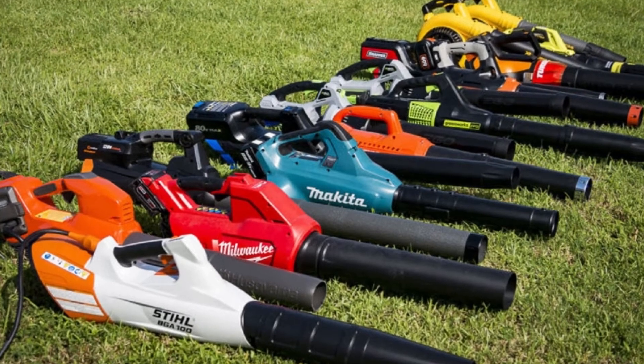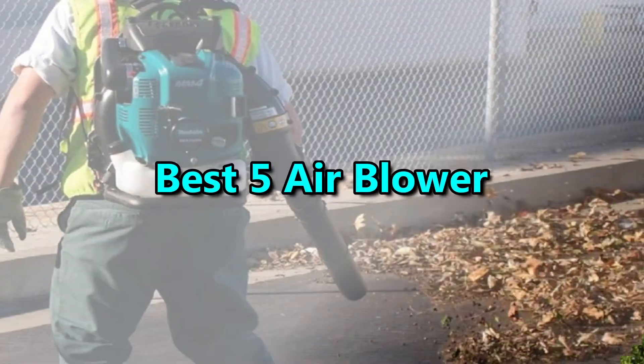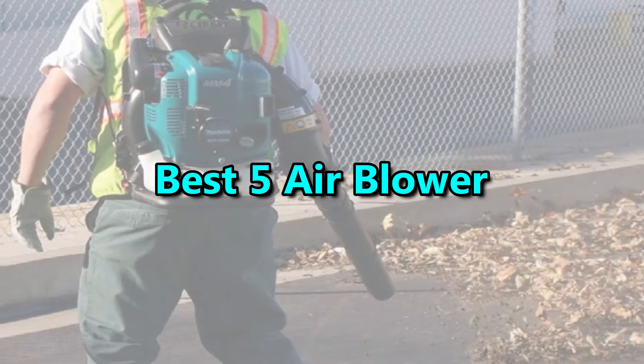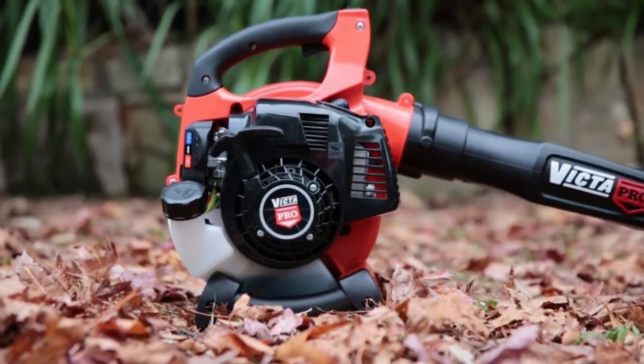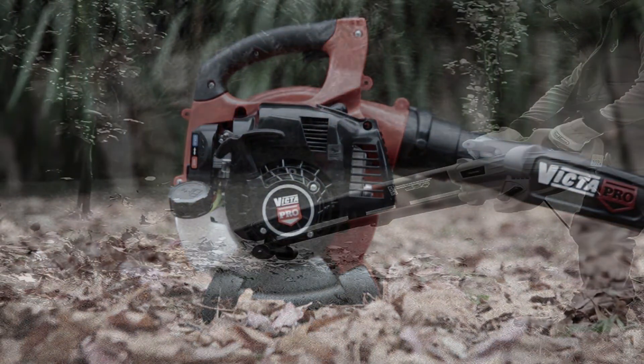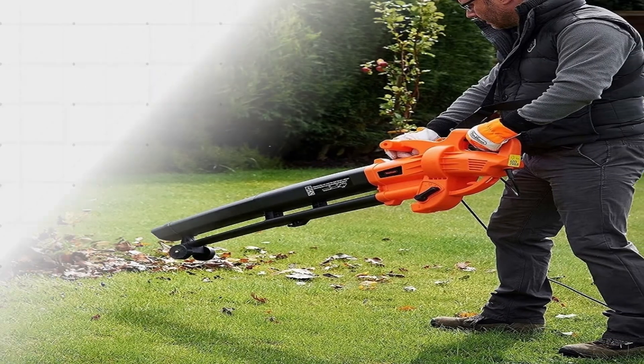Hello good people. Welcome to the Elegant Mart channel. In this video, we will try to list the best 5 air blowers. We try to list them based on their price, quality, durability, and more. We just try to help you to find your best one. Okay, so let's get started with the video.